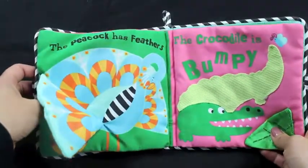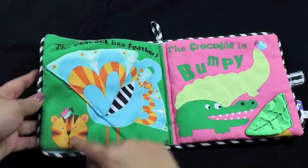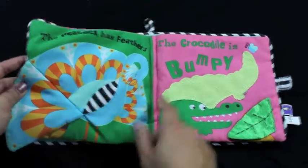The peacock has feathers. There's Peacock and there's Baby Tiger. And here's Peacock.